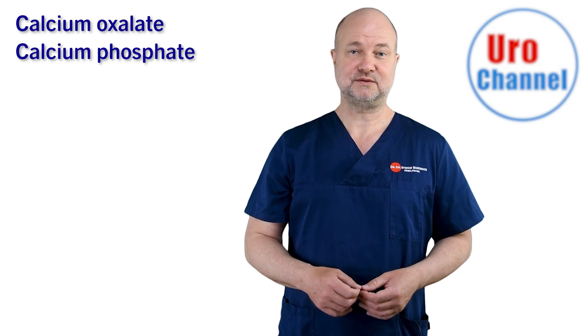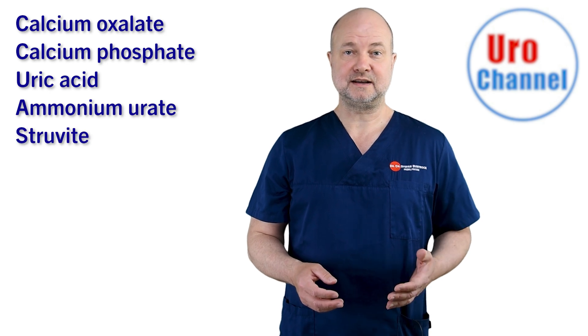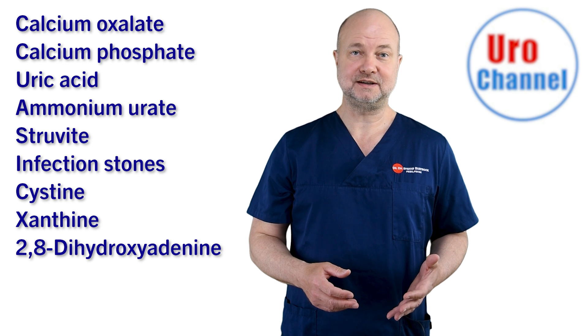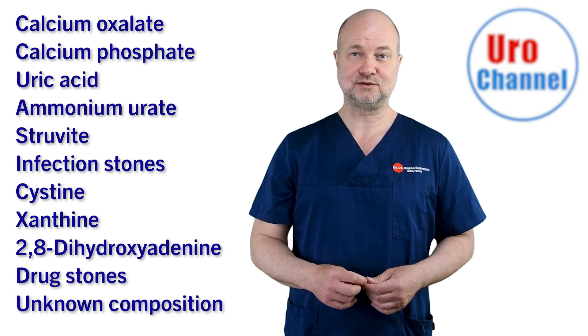There are approximately 10 different kinds: calcium oxalate, calcium phosphate, uric acid, ammonium urate, struvite and infection stones, cysteine, xanthine, 2.8-dihydroxyadenine, drug stones and stones of unknown composition.